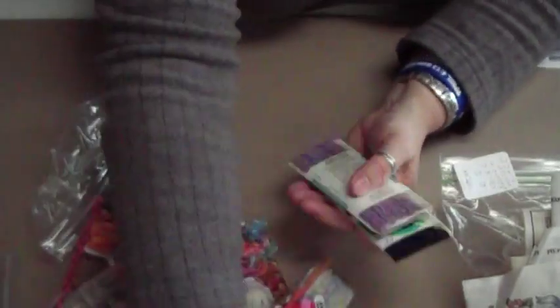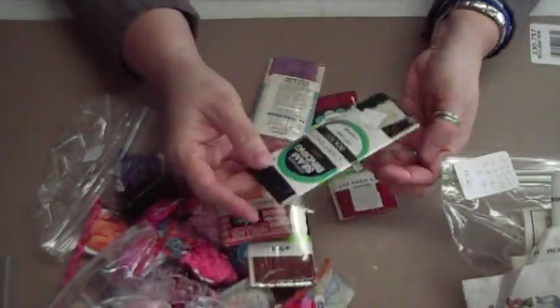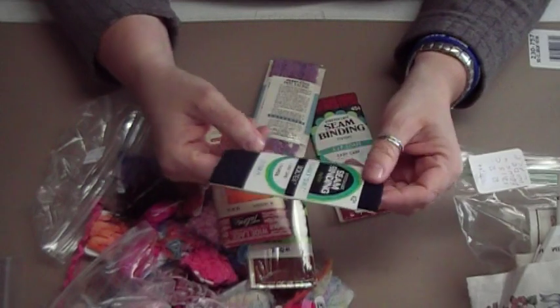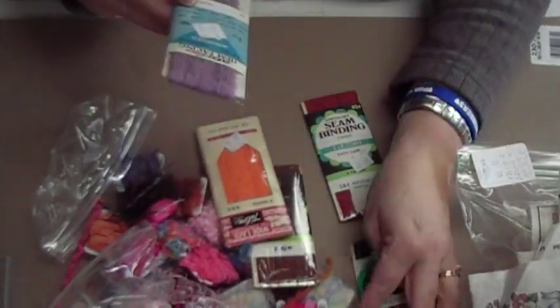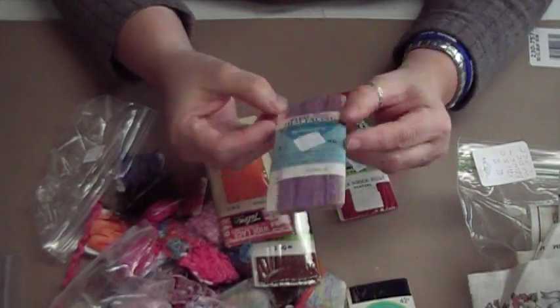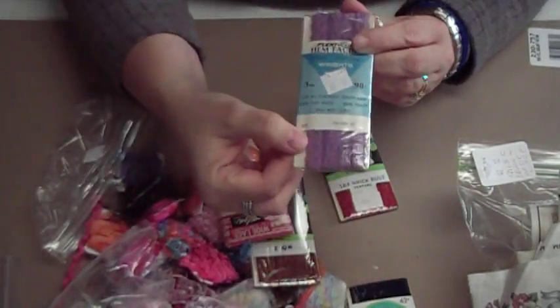I also picked up all of these different laces and I haven't opened them all up, but this one's a navy one — three yards of navy lace. These were 29 cents. I got three yards of this really pretty purple, and it looks like the lace is as wide as it looks.